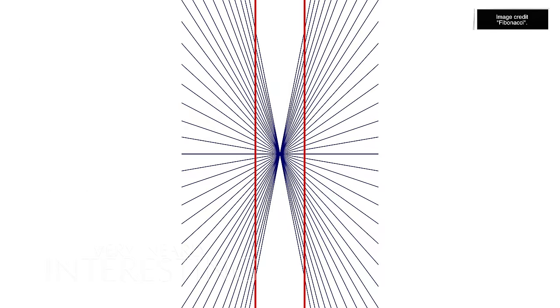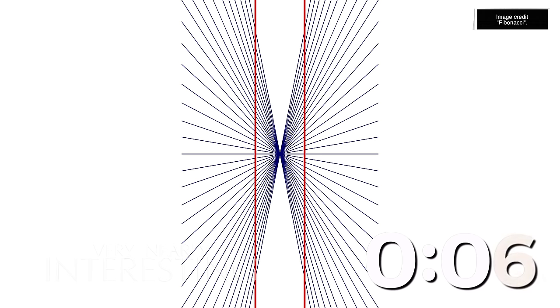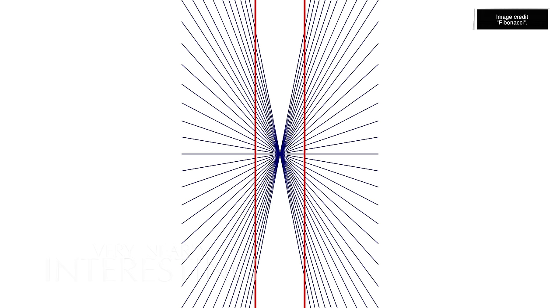The Herring illusion was discovered by German physiologist Ewald Herring in 1861. Are those red lines parallel, or are they bowed? They are, of course, perfectly parallel, but we see them as bowed. When lines are presented in front of a radial background, our brain can't fully understand what's going on.